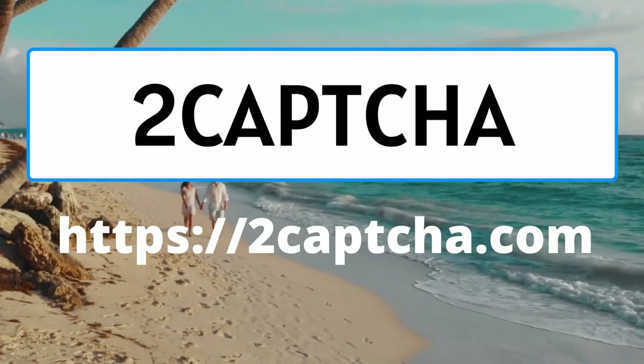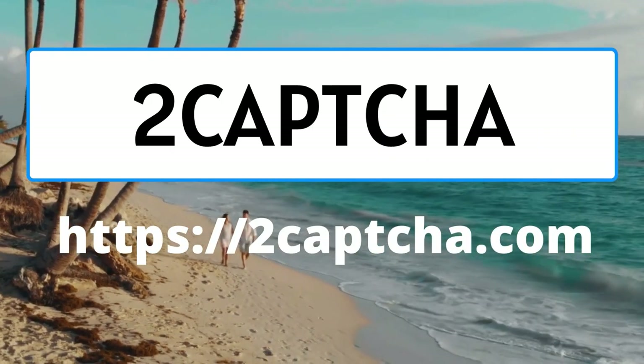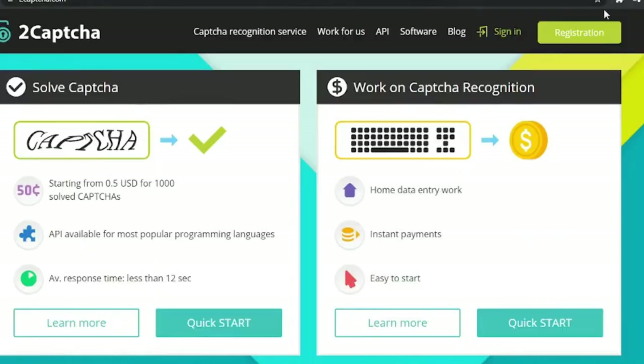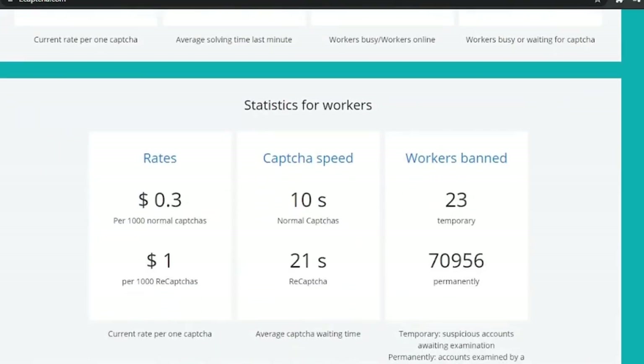At 2Captcha, you not only earn one dollar for each CAPTCHA image you solve, but you also get a bonus for solving difficult images. The referral system is another option to get money here. As soon as you begin working at 2Captcha, you will be able to see your earnings, and if you achieve one dollar you can cash out via Payza.